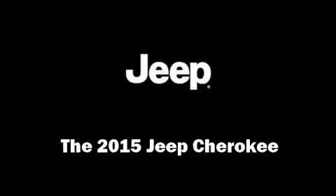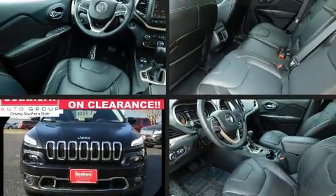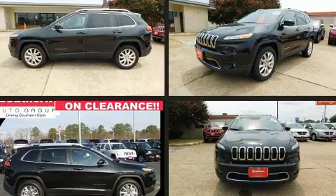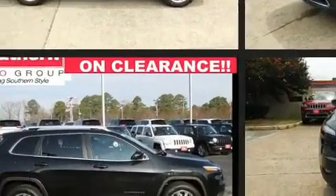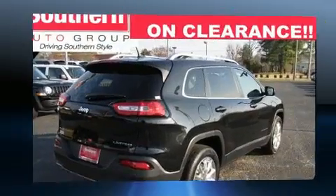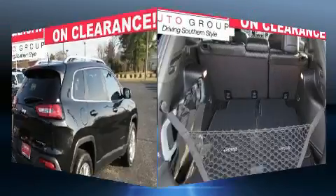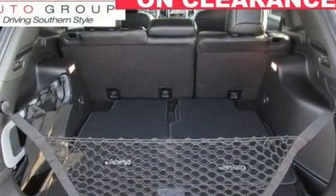You can expect a lot from the 2015 Jeep Cherokee. Under the hood, you'll find a six-cylinder engine with more than 270 horsepower. For added security, dynamic stability control supplements the drivetrain.